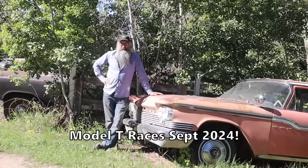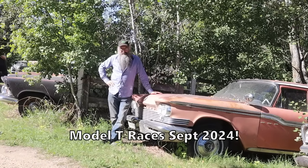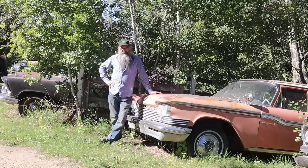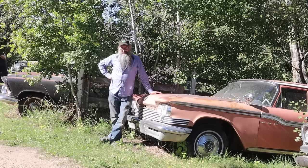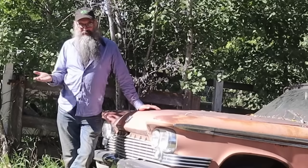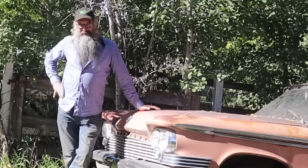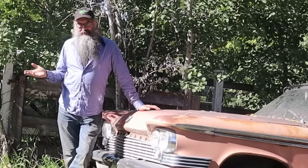Hey guys, thanks for tuning in. It's a fantastic day today. We got a short video of the Model T racing adventure out in Bruderheim. Of course, I wasn't racing, but my favorite part of that whole thing is I get to drive the Model T there and back. I thought I'd present here a few snippets of the show. Our friends Matt, Alex, and Jim are all there, and we had a pretty fantastic afternoon. Hope you guys enjoy.